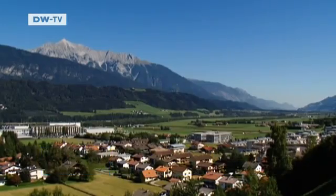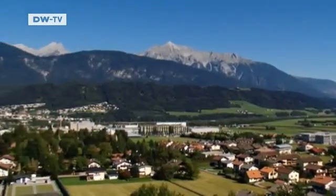But what becomes of all that used cooking fat here in Tirol? It's turned into energy.